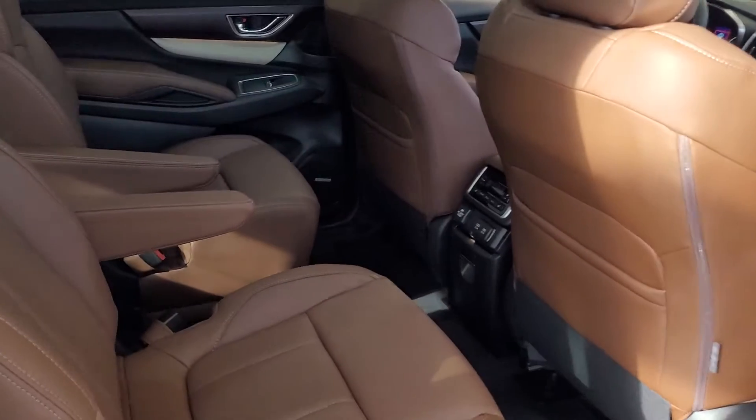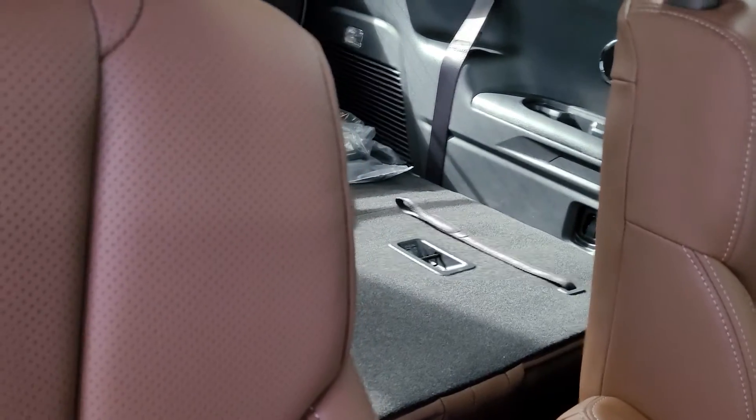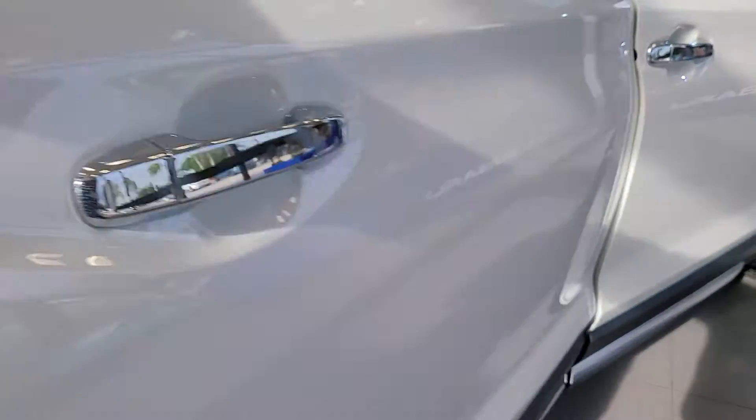This one is a touring model, white with the brown leather interior, third row seating, captain's chairs, panel sunroof, and hard and common scenarios.